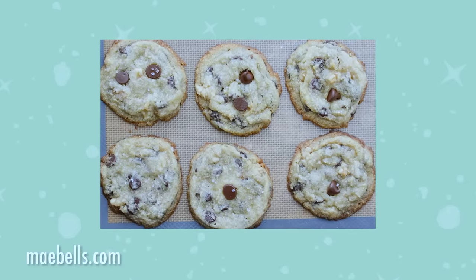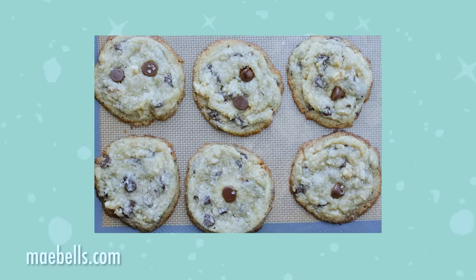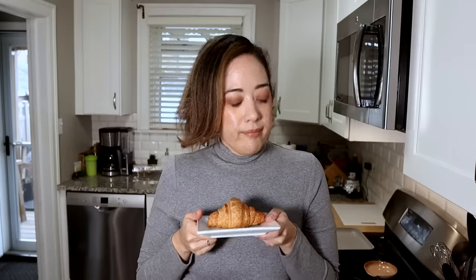We found this recipe at maybells.com — we're leaving a link in the description so you can get all the measurements. We're going to be cooking the keto cookies by themselves first just to see how they turn out. Sarah and I have never made keto chocolate chip cookies on our channel in 400 videos, and then we're going to use that same dough to make the crookie with the Hero croissants.